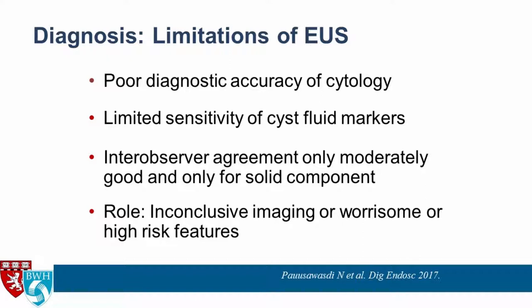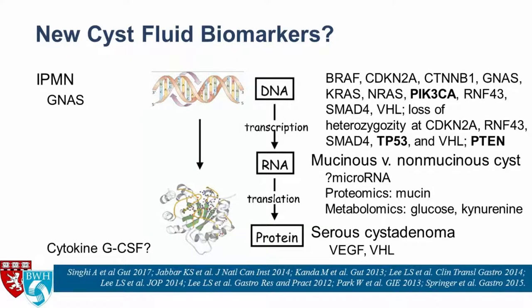Not every patient with a cyst needs an EUS — for example, someone with a 5-millimeter cyst and no family history of pancreatic cancer does not need one. But if MRI imaging is inconclusive — for instance, unsure if it's a serous cyst adenoma or branch duct IPMN — EUS may be helpful. And certainly if there are any worrisome or high-risk features on imaging, EUS should be performed.